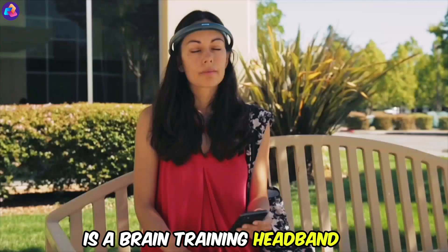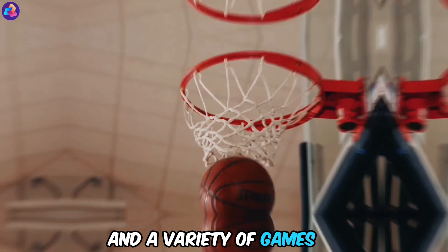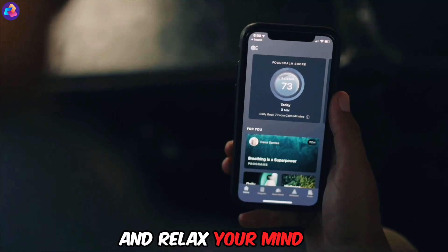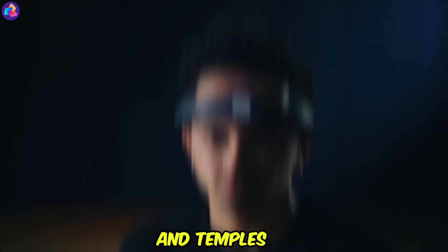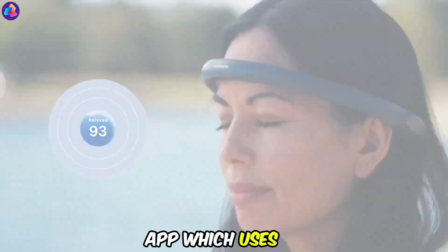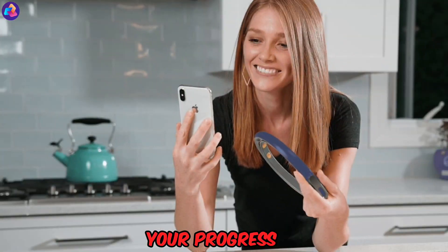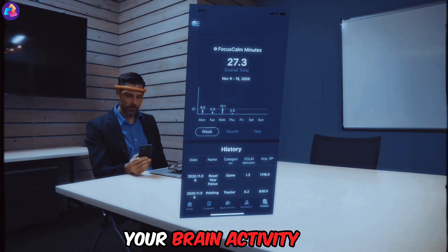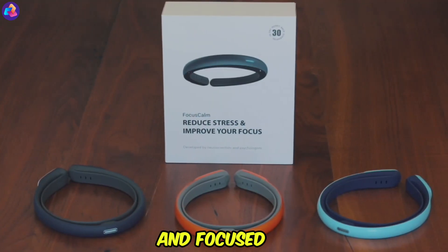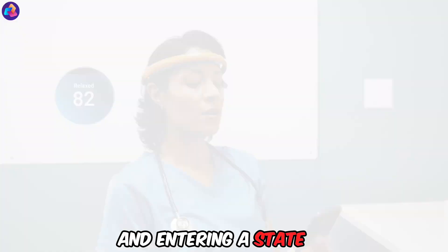Focus Calm is a brain-training headband that uses EEG technology to measure brain activity, along with a variety of games, exercises, and meditations to help improve your ability to focus and relax your mind. The headband is worn on your forehead and temples, with sensors that detect electrical activity in your brain. It connects to a smartphone app that tracks your brain activity and provides real-time feedback. The Focus Calm score is displayed on a scale of 0 to 100, with 100 being the most calm and focused state — the higher your score, the better you are at controlling your brain activity.